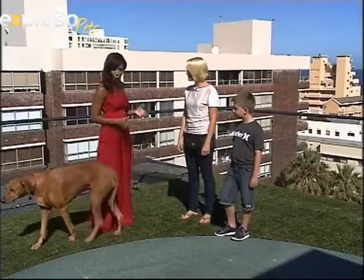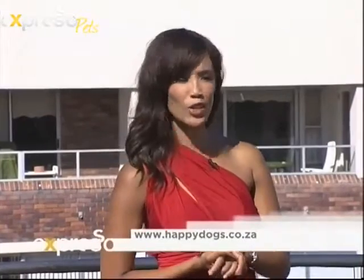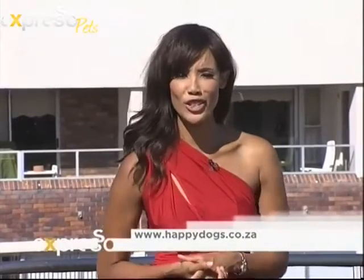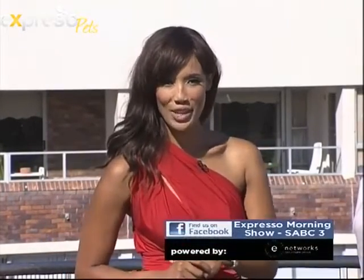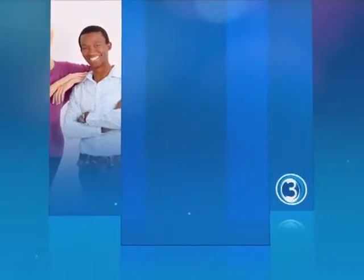And of course it's all about consistency as well — if you consistently do the same things over and over. Absolutely. Thank you so much Karis. It's a pleasure. If you would like more information on what we've talked about you can go to www.happydogs.co.za or go to our Expresso Facebook page, Expresso Morning Show SABC3. We'll see you again next week Karis. Stay with Expresso and SABC3.